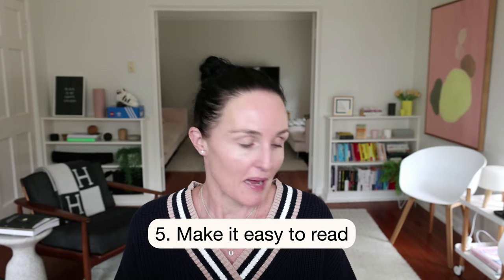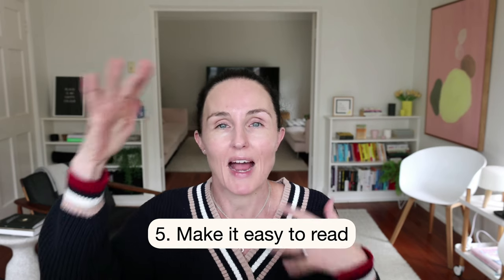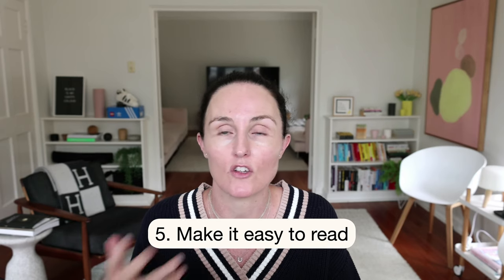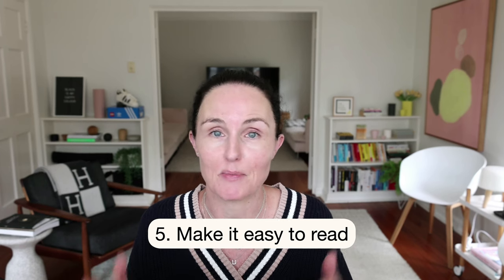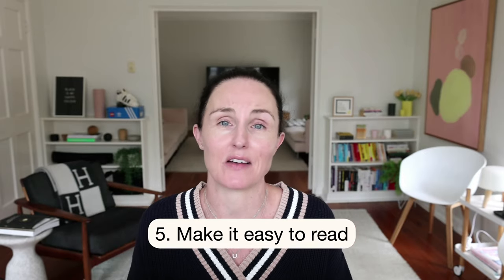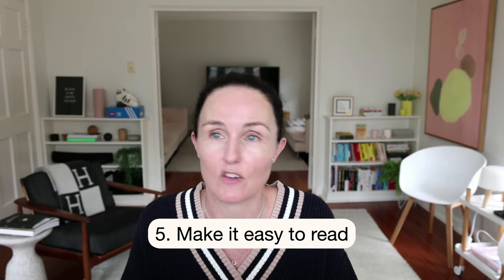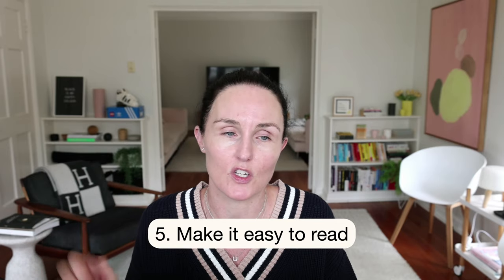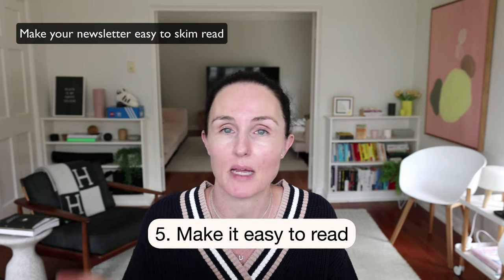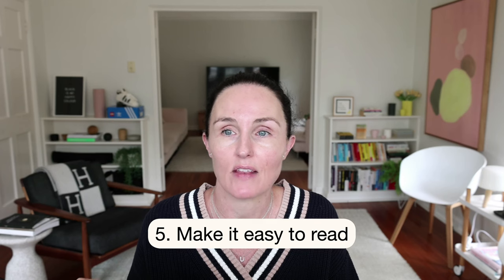Point five is to make it easy to read. Don't write walls of text — huge chunky paragraphs are very overwhelming for readers. People on your list are very busy, and if they open an email and see thousands of words in chunky paragraphs, they'll think it's hard work, close out of it, and may not open your newsletter again. Make it easy to skim.